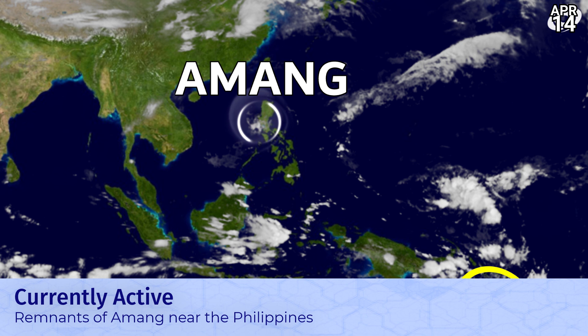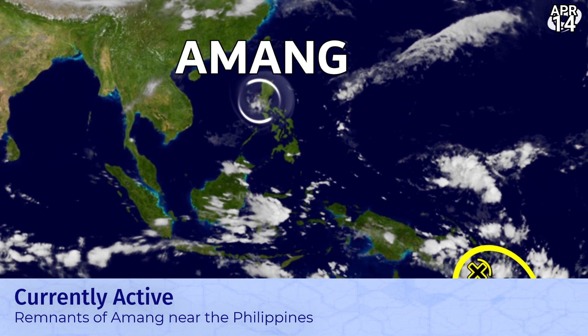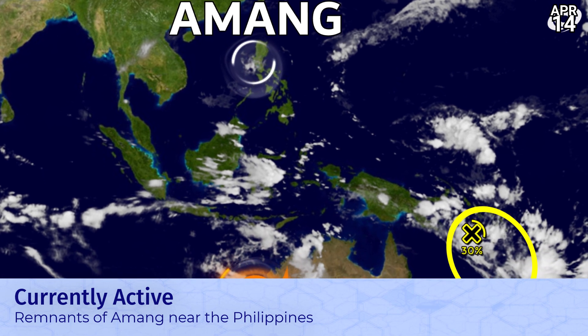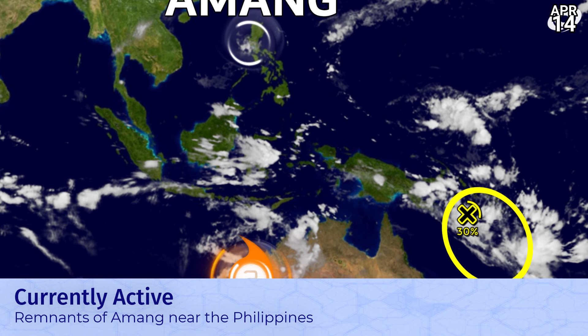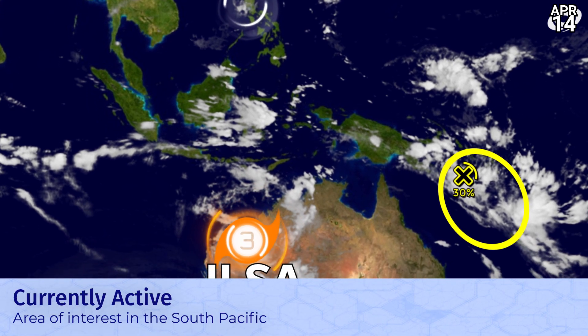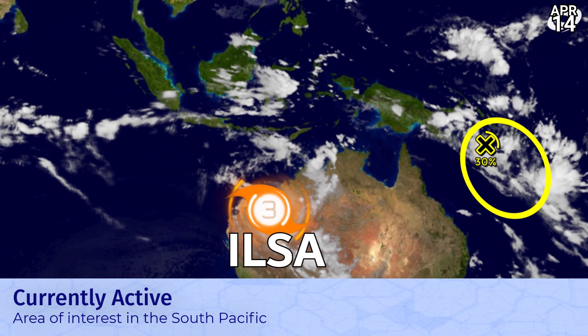The remnants of Amang are located off the western coast of Luzon with very little cloud cover associated with it. We also have an area of interest now with a 30% chance down in the South Pacific, so chances are fair for that system potentially moving through the southern Solomon Islands and then towards New Caledonia.